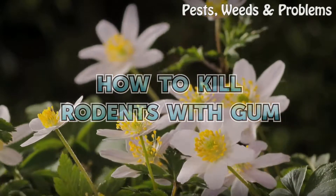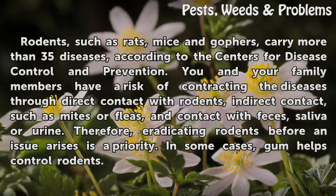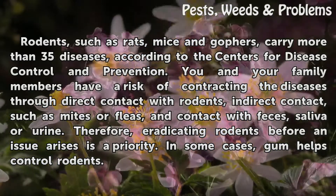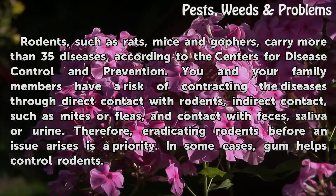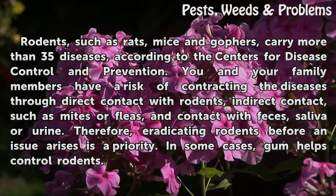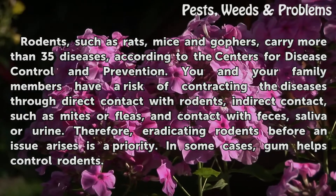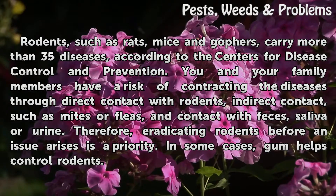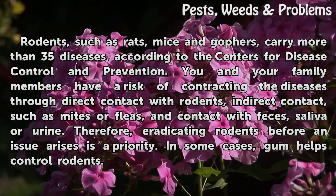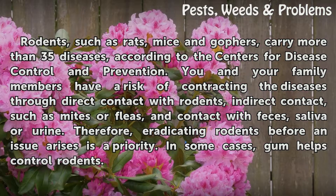How to Kill Rodents with Gum. Rodents, such as rats, mice and gophers, carry more than 35 diseases, according to the Centers for Disease Control and Prevention. You and your family members have a risk of contracting the diseases through direct contact with rodents, indirect contact such as mites or fleas, and contact with feces, saliva or urine. Therefore, eradicating rodents before an issue arises is a priority.